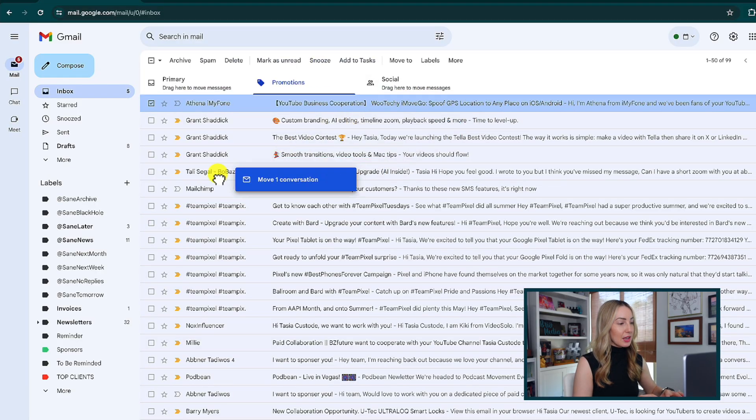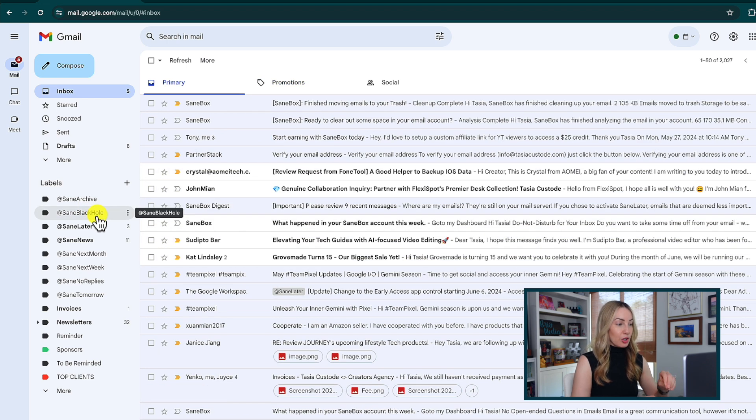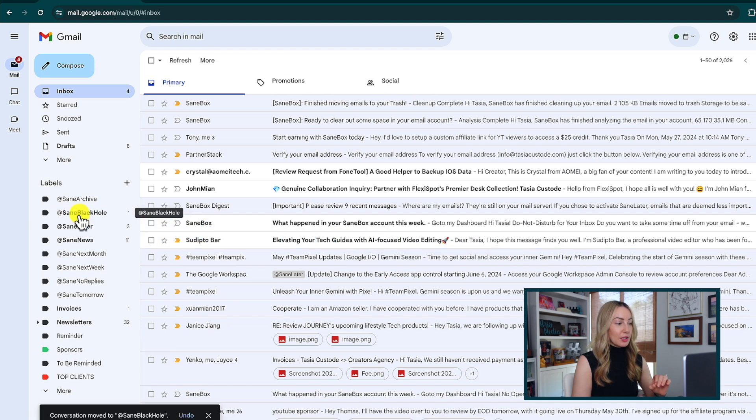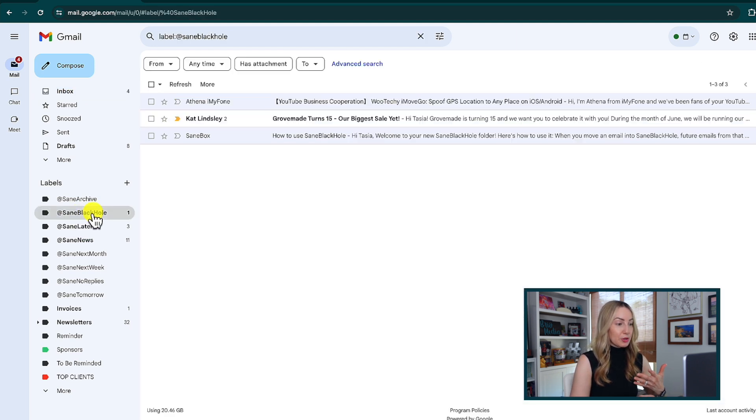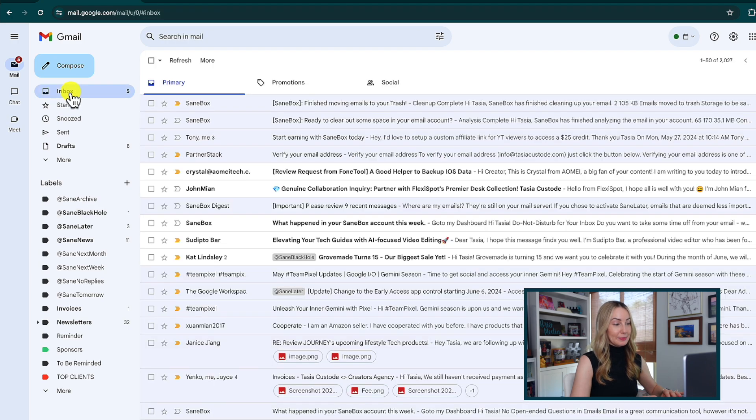The second feature that makes Gmail even better is SaneBlackHole. In a snap, you can banish unwanted newsletters for good — because how many times have you unsubscribed from a newsletter only to have another one from that same company pop back up? With SaneBlackHole, that will never happen again. When you move an email into SaneBlackHole, future emails from that sender will be stored there and eventually sent to the trash. And if you make a mistake or change your mind, just move the email out of the SaneBlackHole folder to retrain it.